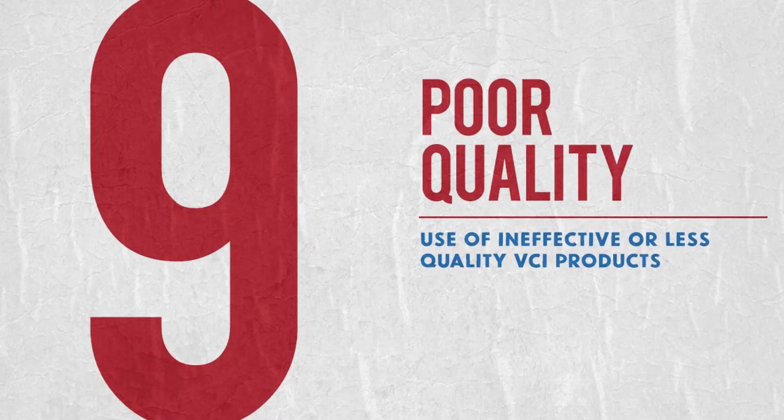Reason number 9: you might be using a poor quality VCI. Remember, not all VCIs are created the same, which is why you need to be using Armor Protective Packaging's VCI. Our VCI kicks butt — if you're not using it, you need to hop on this train because we're not stopping.